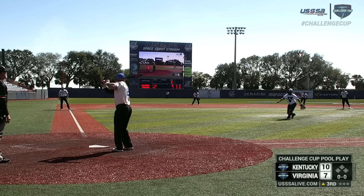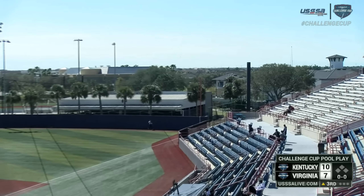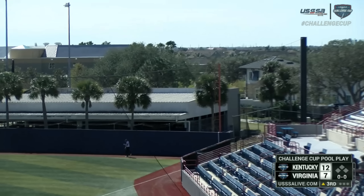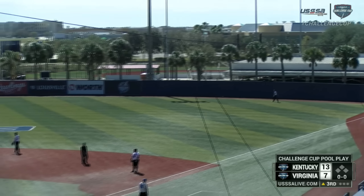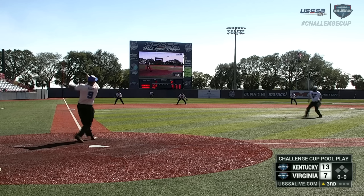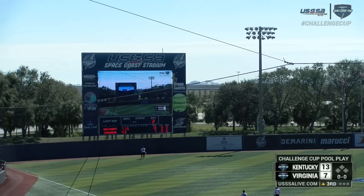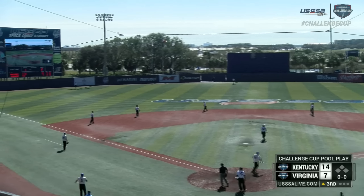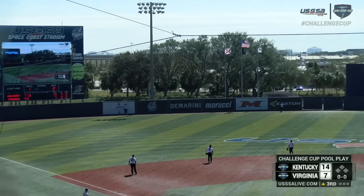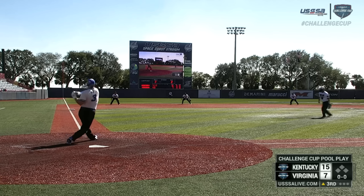Runners will tag up and that will be second and third. To right — only question is if it will stay fair, and it will. Mitch put a charge in that one — that's a three-run home run for Mitch Lindenski. And that one is crushed, no doubt about that one. Over the left, that one will carry and go out of the park for another home run. Kentucky continues their strong third inning.